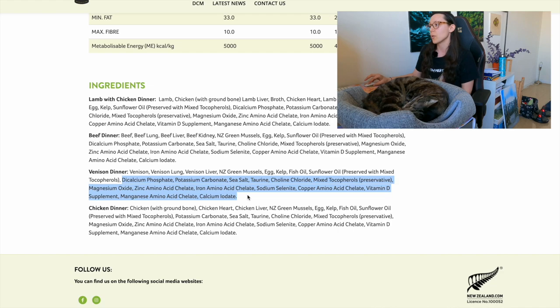Another con is that they have a decent amount of synthetic nutrients added. This could be because there's no bone included, no heart included, and only one secreting organ — so those synthetic nutrients are necessary to make the food complete and balanced.